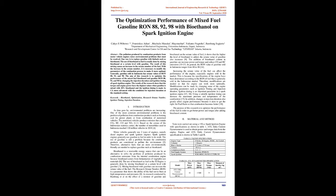Based on the census of the Indonesian Statistics Center, the number of motorbikes used in Indonesia reached 120 million vehicles in 2018. Motor vehicles generally use two types of engines, namely diesel engines and spark ignition engines. Spark ignition engines generally use gasoline as fuel, and the use of gasoline is still a problem because the combustion products are considered to pollute the environment.